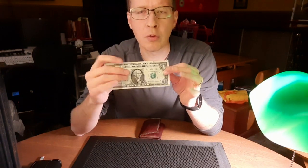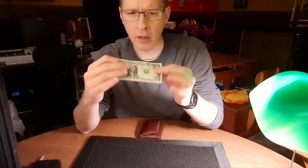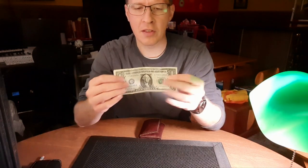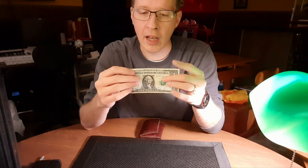If you look at this one, for example, you could take a camera or your cell phone and take a quick picture of this bill. And it would read — you can see it says D-7-3-3-1-8-1-6-1-A. So you see the serial number on the bill, identifying this bill as a very particular, specific, one-of-a-kind bill.